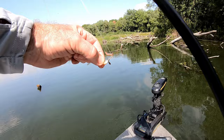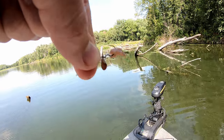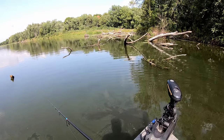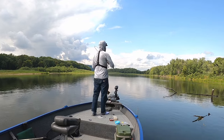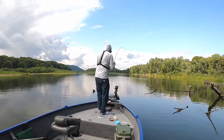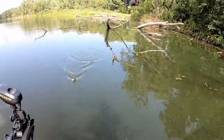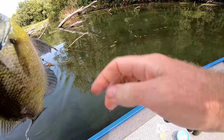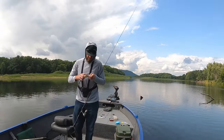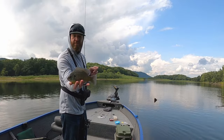Switched over to a whistler jig with a little piece of crawler on it. Let's see if we can get a little bigger fish with it. Oh, I think we got a good one here — he took off on me. There we go, nice fish. Solid Mississippi River bluegill right there. Nice one.